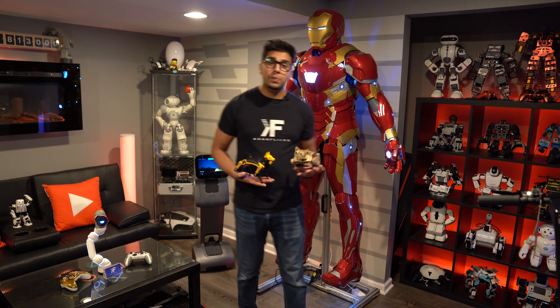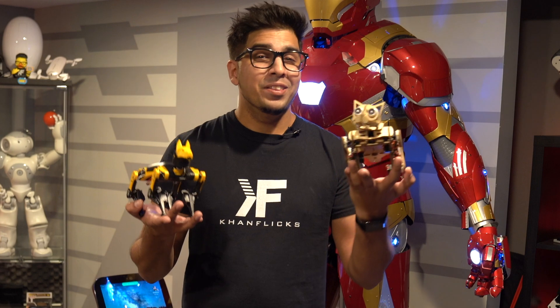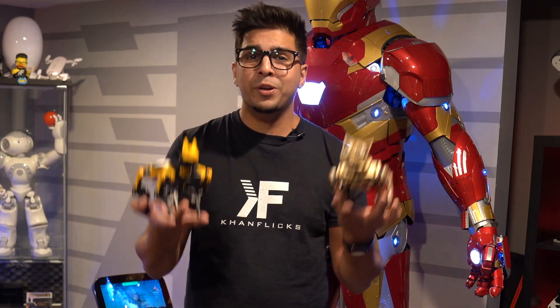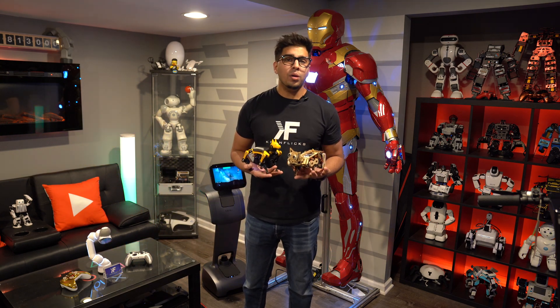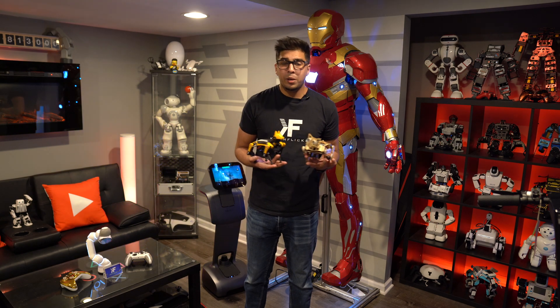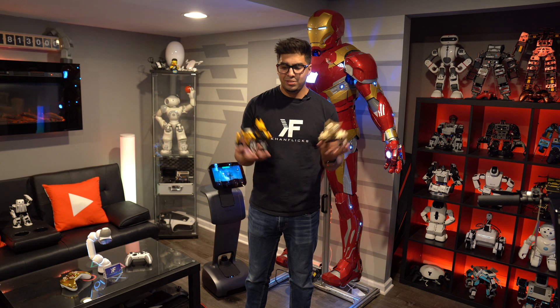Hey guys, welcome back to an all new episode of Conflicts. Today we'll be looking at an all new set of robots. This here is Nibble and this here is Biddle — a robotic cat and a robotic dog made by a company called Petoy. Now for the longest time, animals are quite messy and having a pet is actually quite difficult. So the good folks over at Petoy have created, essentially, an alternative: robot pets.